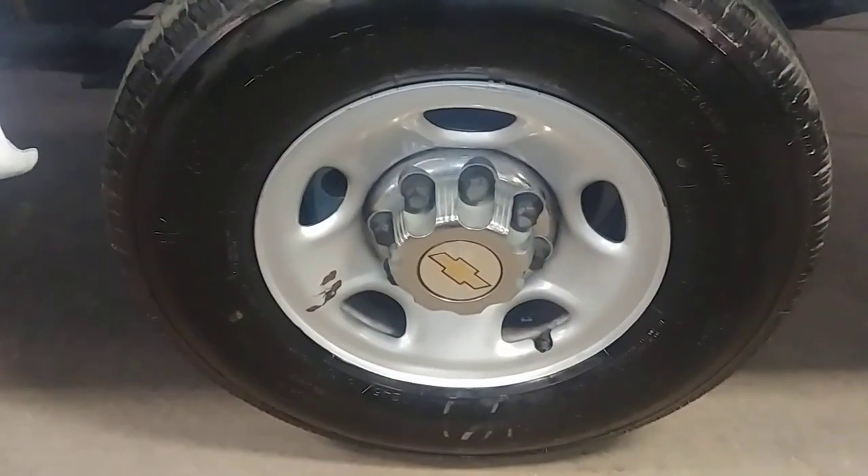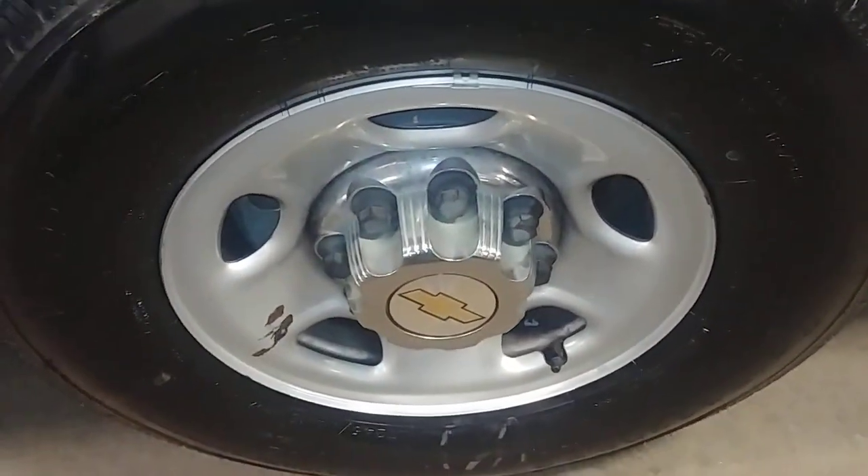Here's your rear passenger, rear driver's steel wheel. Your tire tread is over 7/32nds.